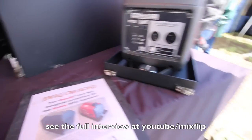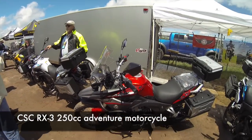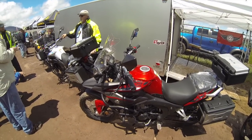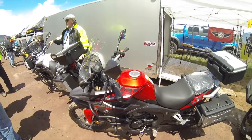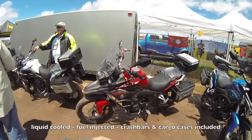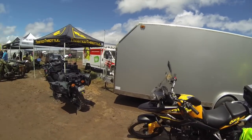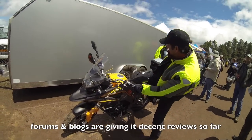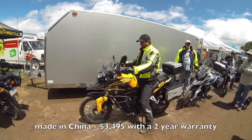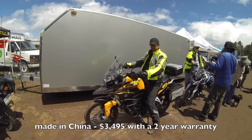These motorcycles caught my eye — they're adventure bikes, but these are Chinese-made bikes called CSC. I've never heard of them before. They come with a lot of features: liquid-cooled, fuel-injected. Adventure bike riding is an expensive sport, so getting into one of these for only $4,000 is really good value. The big question is how reliable they are and how hard it is to find parts.